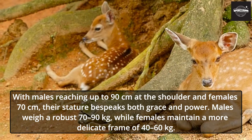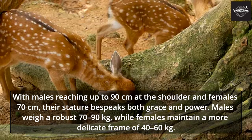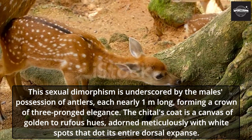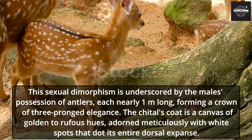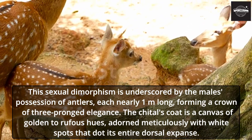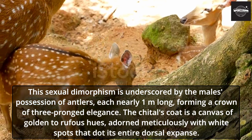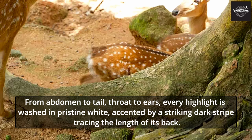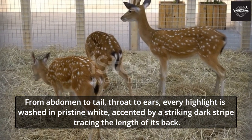Males weigh a robust 70 to 90 kilograms, while females maintain a more delicate frame of 40 to 60 kilograms. This sexual dimorphism is underscored by the male's possession of antlers, each nearly 1 meter long, forming a crown of three-pronged elegance. The Chital's coat is a canvas of golden to rufous hues, adorned meticulously with white spots that span the entire dorsal expanse. From abdomen to tail, throat to ears, every highlight is washed in pristine white, accented by a striking dark stripe tracing the length of its back.